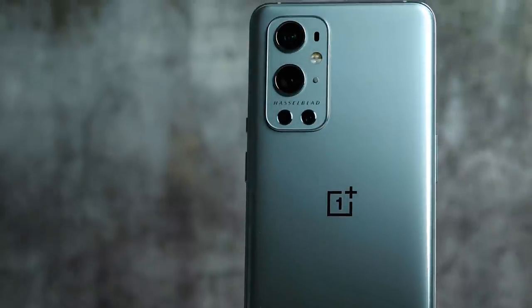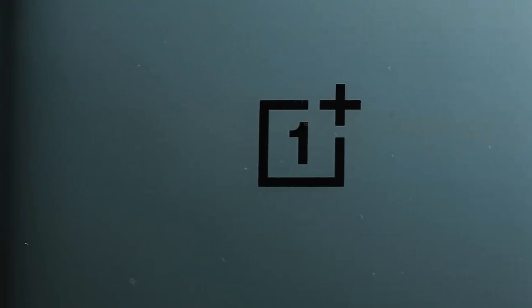The 9 Pro is the best phone that OnePlus has ever made, but the competition has never been more fierce. So does this slick new flagship have what it takes? Let's find out.